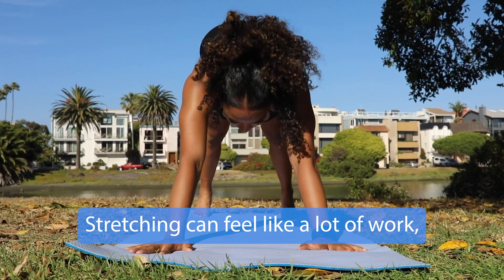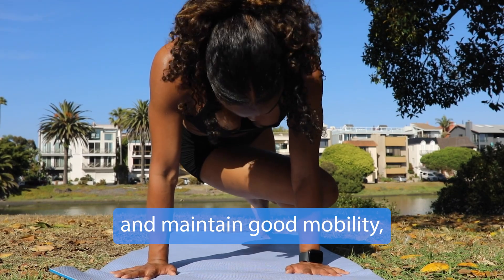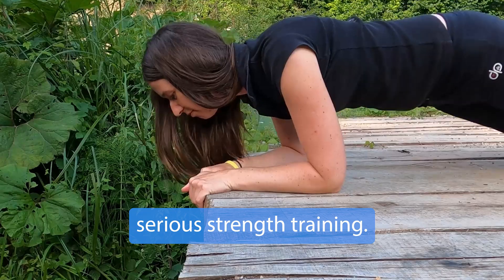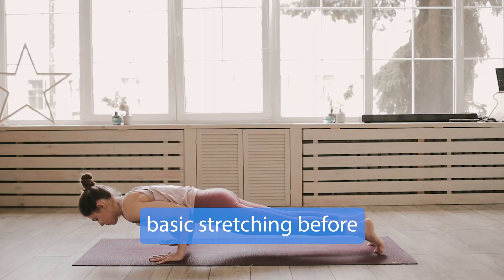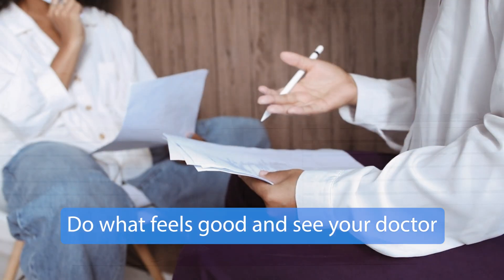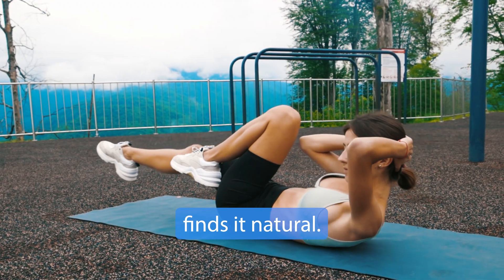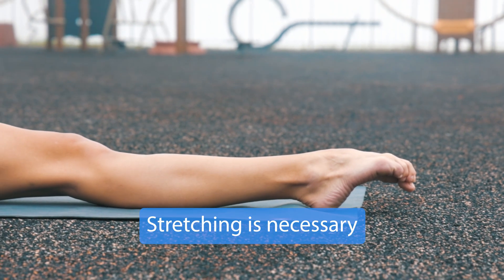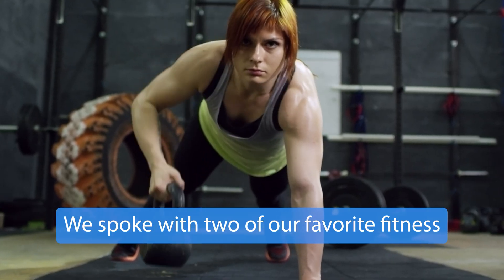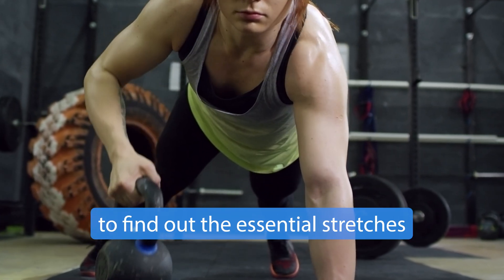Stretching can feel like a lot of work, but it's very important to prevent injury and maintain good mobility, especially if you do serious strength training. Always incorporate basic stretching before and after your workouts, do what feels good, and see your doctor if you're in pain. Not everyone who works out finds it natural. Stretching is necessary even if you don't exercise. We spoke with two of our favorite fitness and mobility experts to find out the essential stretches for everyone.